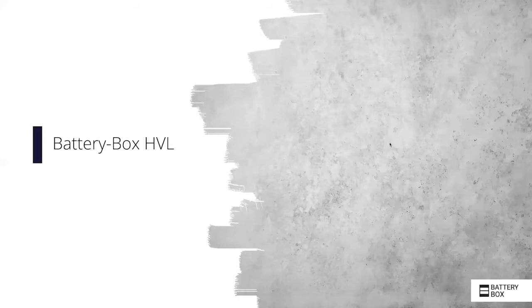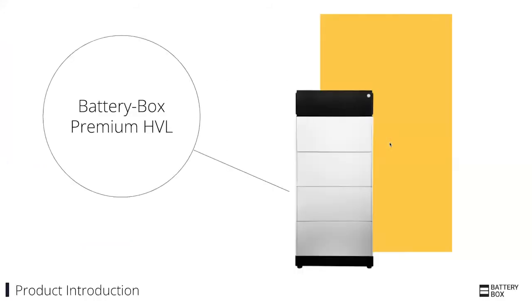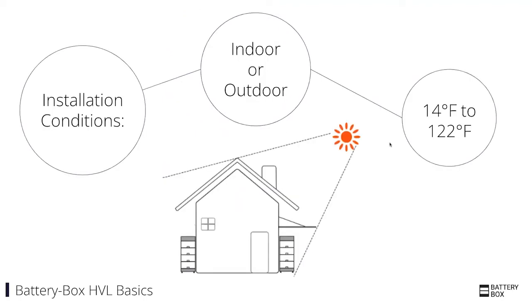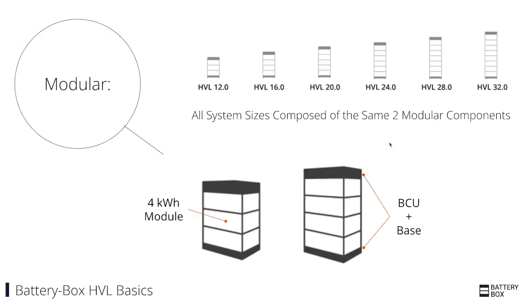Now I'm going to jump into our Battery Box HVL product itself. I'll start by covering some of the basics, then talk about why it's a great solution. The high-level details are that it's a high-voltage indoor-outdoor residential LFP battery that comes in multiple sizes. You can construct different sizes from 12 all the way up to 32 kilowatt hours. It can be installed indoors or outdoors, and it can operate between 14 degrees Fahrenheit up to 122 degrees Fahrenheit.